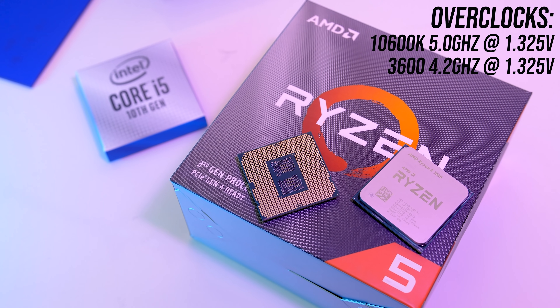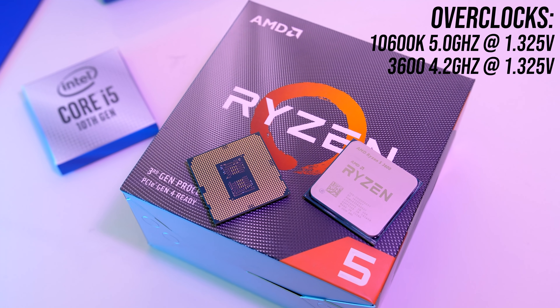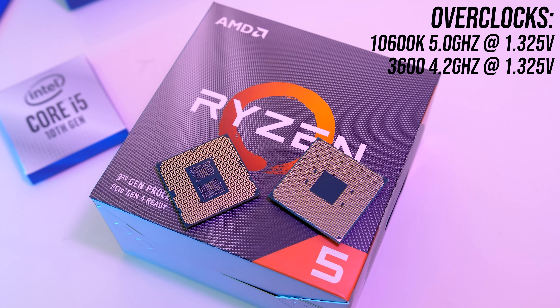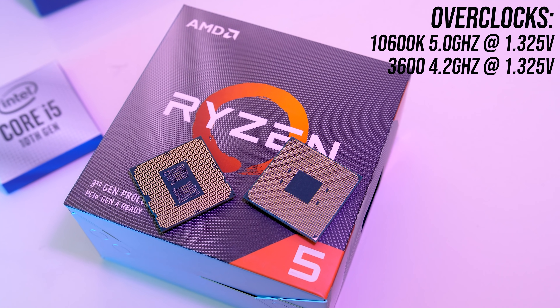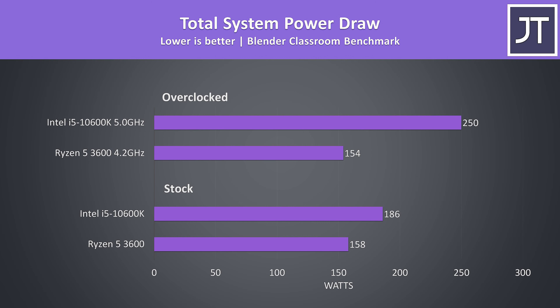I've also done some tests with both processors overclocked. I was able to get the 3600 to 4.2GHz on all cores at 1.325V and the 10600K to 5GHz on all cores at the same 1.325V. I tried 100MHz higher on both with higher voltage, but this wasn't stable in Blender. When looking at total system power draw from the wall with Blender running, the 3600 is using less power. The gap widens considerably once both are overclocked — the power draw on the i5 blows out completely. Interestingly the 3600 actually used less power when overclocked, because at stock the motherboard was automatically applying higher voltage than the 1.325V I manually set for the overclock.